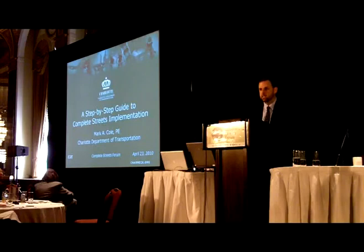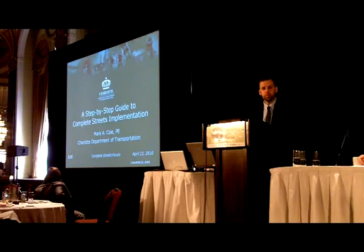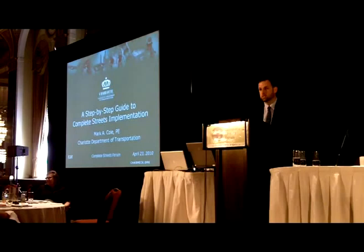Thank you, and good afternoon. I bring you greetings from Charlotte, North Carolina, where spring is in full bloom. I just want to thank TCAT for the warm welcome on my first trip to Toronto. Yesterday I had the pleasure to come in a day early and take a bike ride with a few of the folks here today, and it was most enjoyable and a great way to see your beautiful city, so thank you for having me.